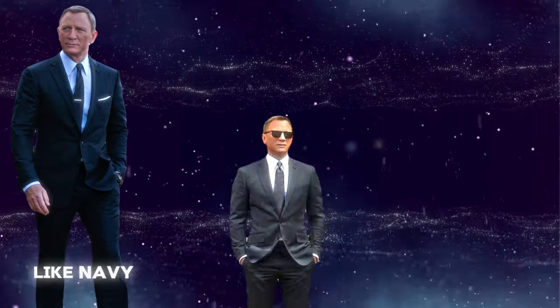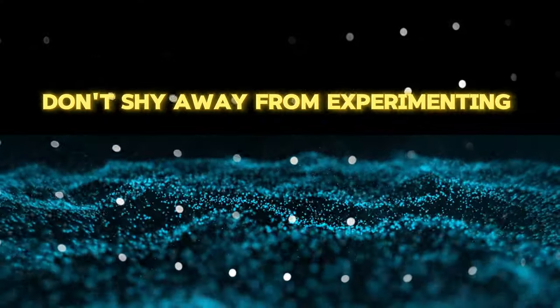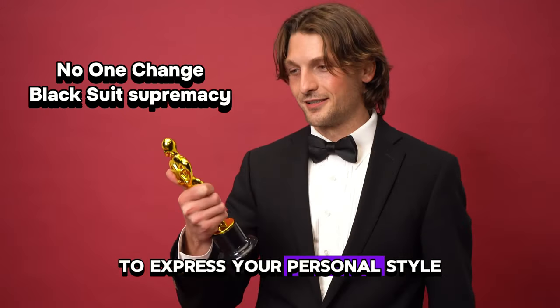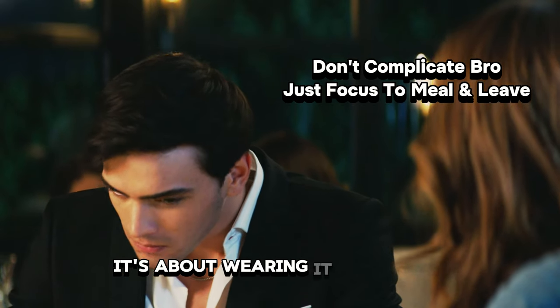While classic colors like navy, charcoal, and gray are timeless choices, don't shy away from experimenting with bolder hues like burgundy or forest green, or even patterns like checks or pinstripes to express your personal style. Remember, it's not just about wearing a suit — it's about wearing it with style.